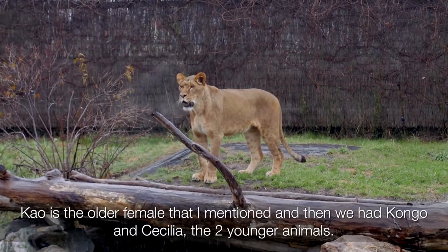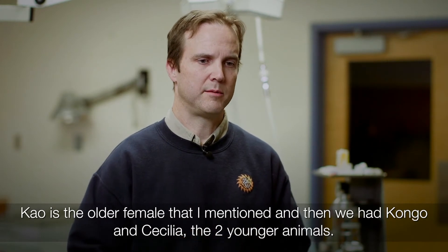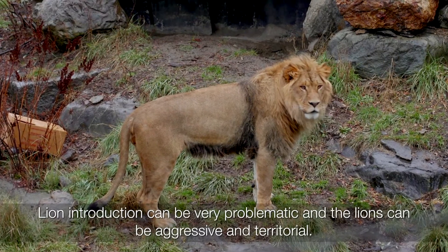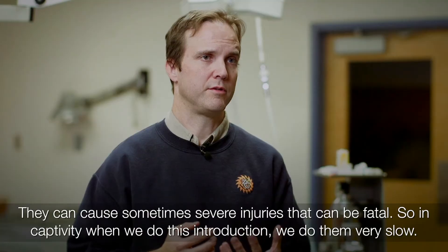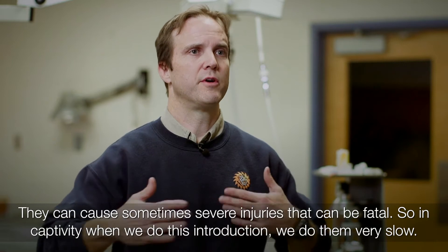Cow is the older female that I mentioned, and then we had Congo and Cecilia, the two younger animals. Lion introductions can be very problematic — the lions can be aggressive and territorial, and they can cause really severe injuries that can be fatal. So in captivity when we do these introductions, we do them very slowly.